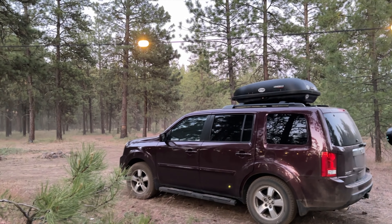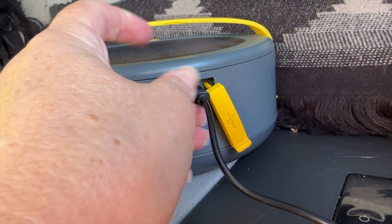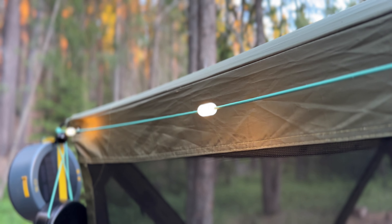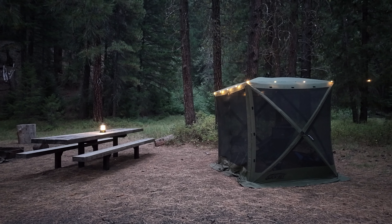I love the soft, warm glow of these outdoor string lights, and that they recharge by USB. They wind up and store tangle-free inside their case, are super easy to hang, and instantly became an absolute favorite. I use them on every single trip.